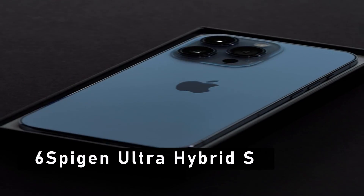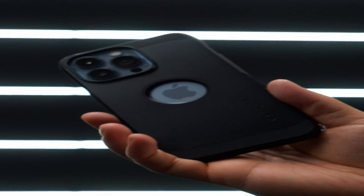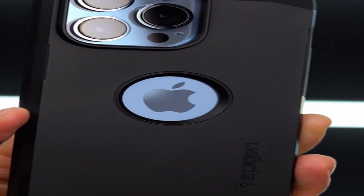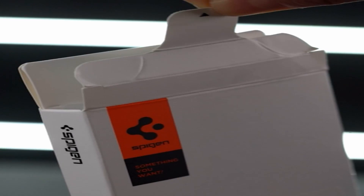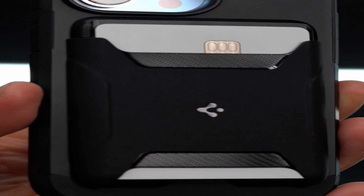At number 6 is Spigen Ultra Hybrid S. The iPhone 13 Pro Max is the newest addition to the Apple family, and it's no surprise that everyone is excited about it. The phone is packed with features and technology that make it a must-have for Apple lovers. However, with a phone this expensive, you want to make sure you protect it from any potential damage. The Spigen Ultra Hybrid S case is made with a unique blend of materials — the back is made of a clear polycarbonate material that allows you to show off the design of your phone while also protecting it from scratches and minor drops.